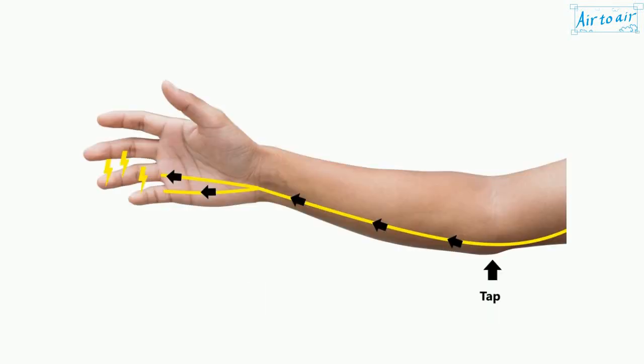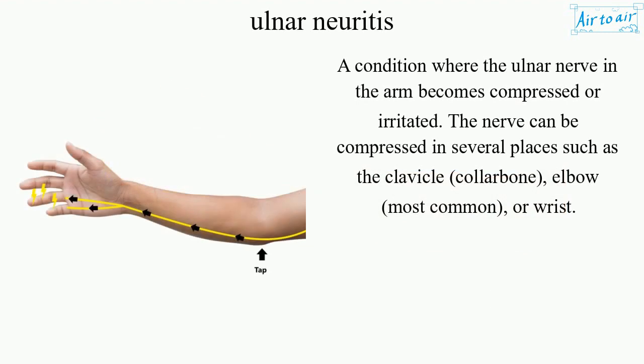Ulnar Neuritis is a condition where the ulnar nerve in the arm becomes compressed or irritated.